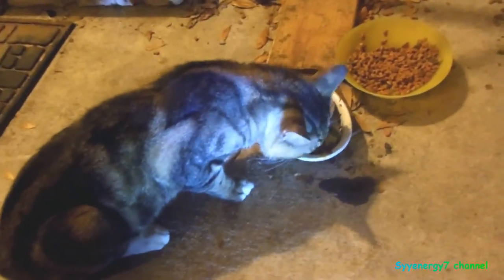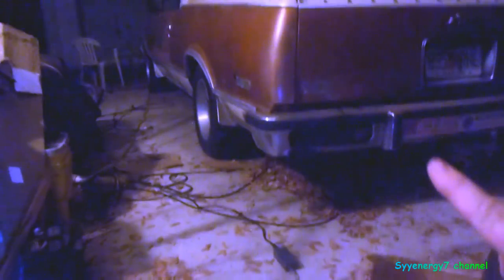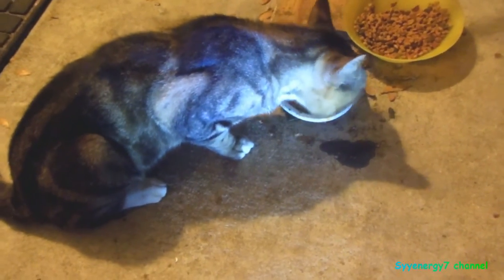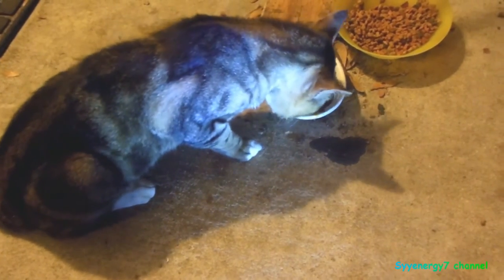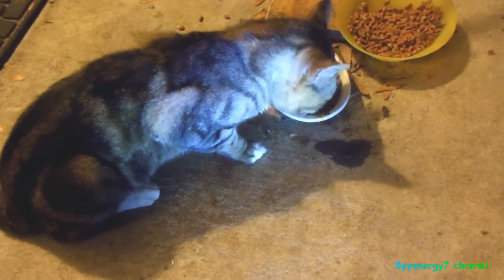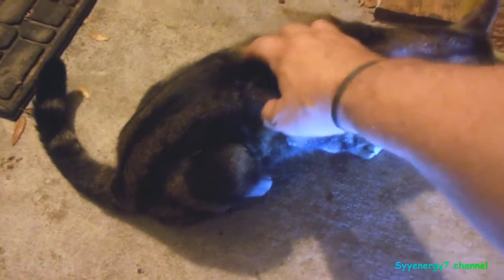He hangs around and meows so I know he's here. He's up there on top of the El Camino, right there on the toolbox. I heard him go meow meow meow. So he's eating away — he's got a little more. He's a little thinner.